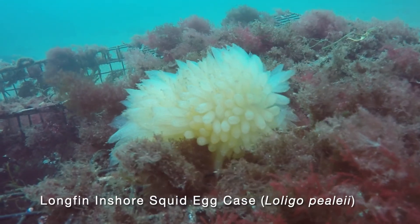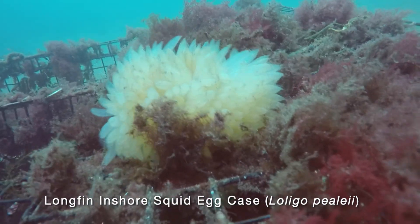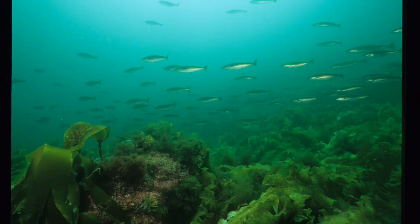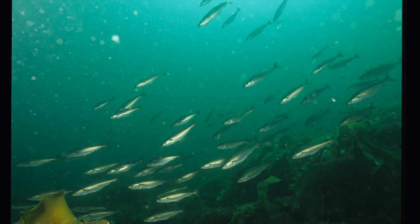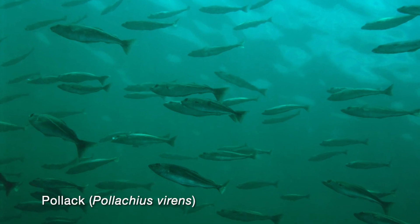If you counted three lobsters and four crabs, you are correct. We often find damaged and lost lobster traps from storms. Here is one with a cluster of squid eggs attached. Schools of Pollock are often seen on dives — they seem curious and frequently circle divers in large numbers.